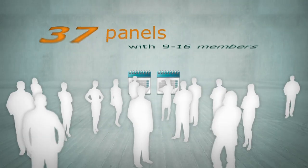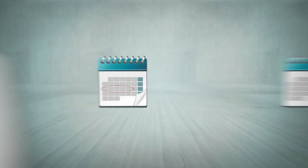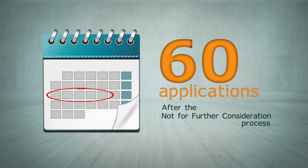This will involve approximately 37 panels, each with between 9 and 16 panel members. Panels will meet for approximately a week to assess around 60 applications after the not for further consideration process.